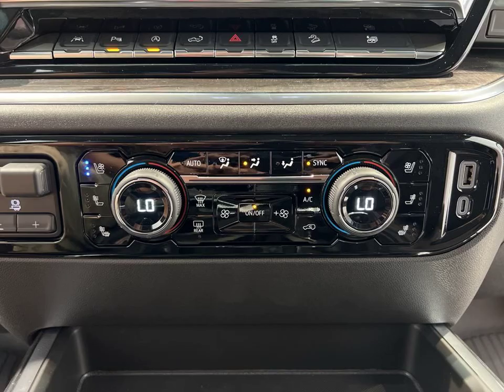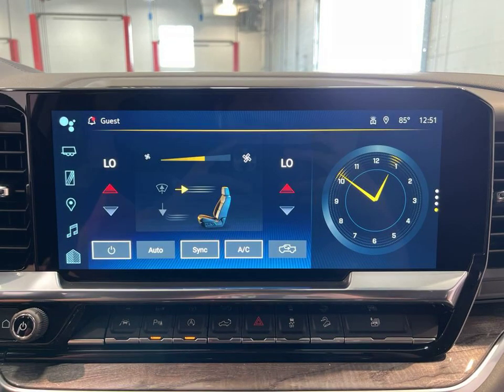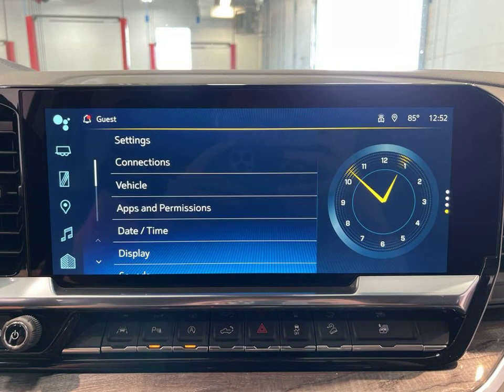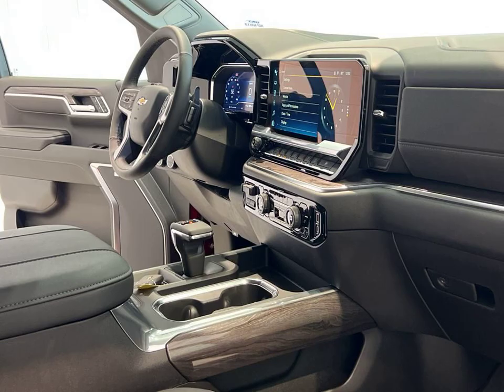With amenities such as heated seats, a keyless ignition system, and a Wi-Fi hotspot, this Silverado is ready to elevate your driving experience. Visit us in McQuonigo, Wisconsin to see this impressive vehicle in person.